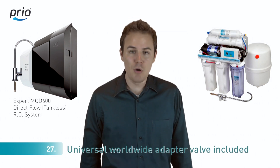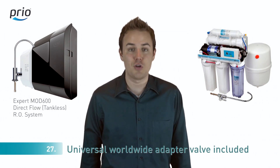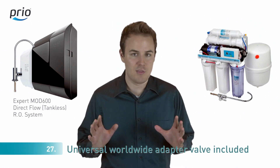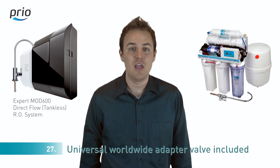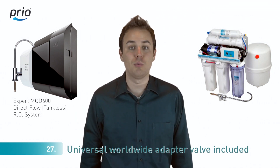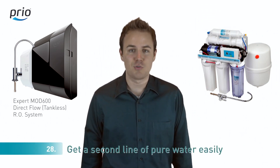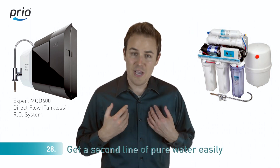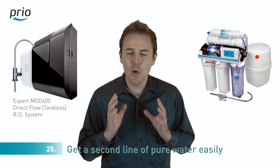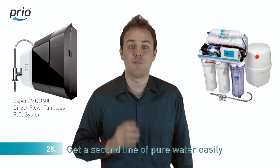Number twenty-seven: most reverse osmosis systems include an inlet T-valve of either 3/8 or 1/2 inch thread — not both — so you may need to buy an extra adapter. We include both the 3/8 and 1/2 inch user-configurable T-valve to please all. Number twenty-eight: most reverse osmosis systems offer one point-of-use setup. We offer a T-fitting to help you get a second line of pure water — for example, for your fridge ice maker.